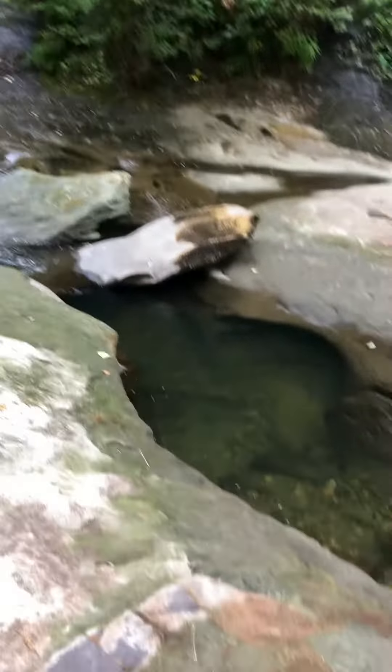Hey guys, it's Brendan the Paleodude. I'm out in Kanaka Creek at Maple Ridge, and we're fossil hunting in rock just after the Cretaceous period.